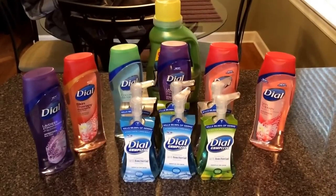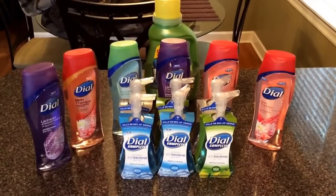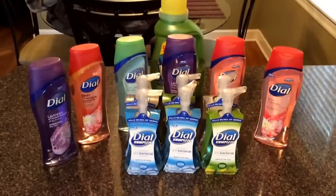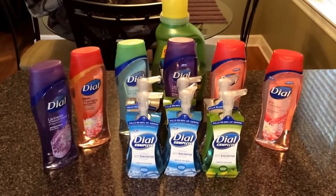Hey guys, Savvy Coupon Shopper here with a great run to CVS today that I wanted to share with you guys. I love CVS — I think they're absolutely friendly people, but their shelves are never stocked. That is my one beef with them.